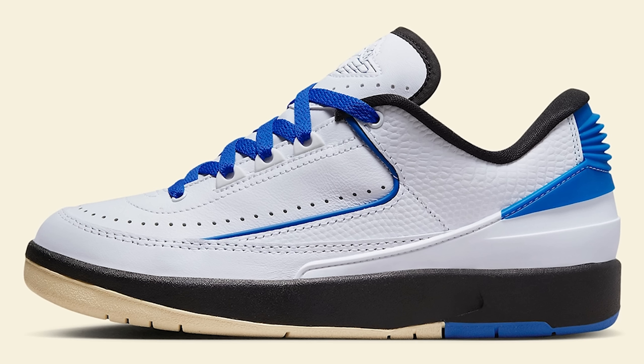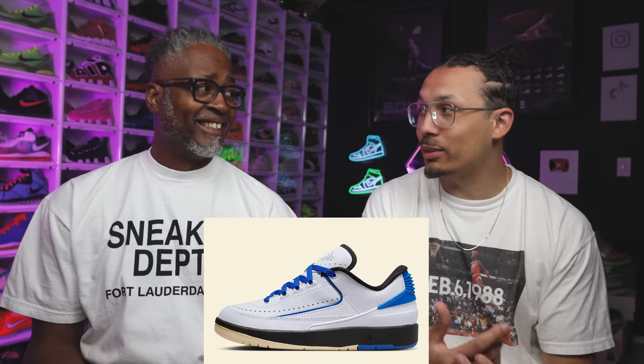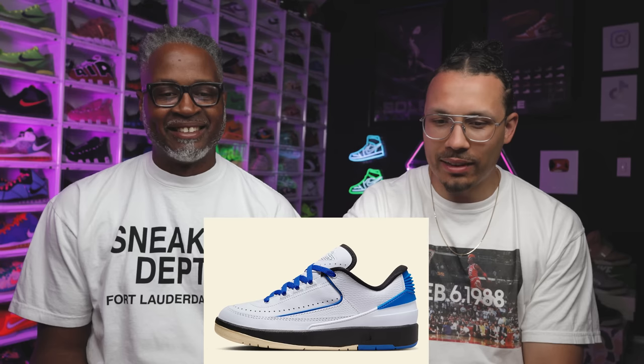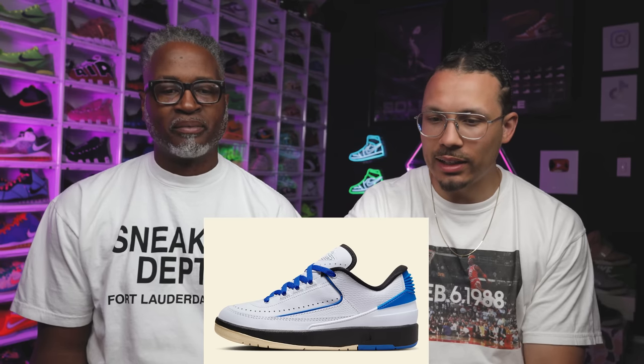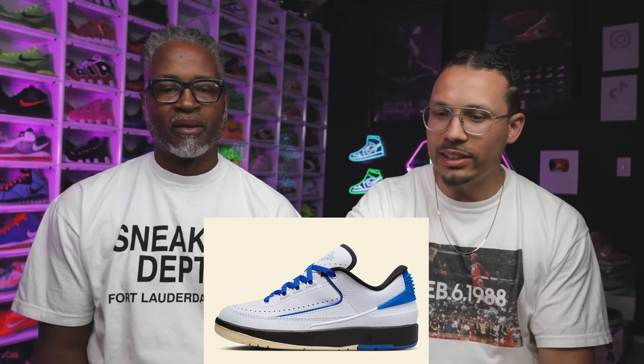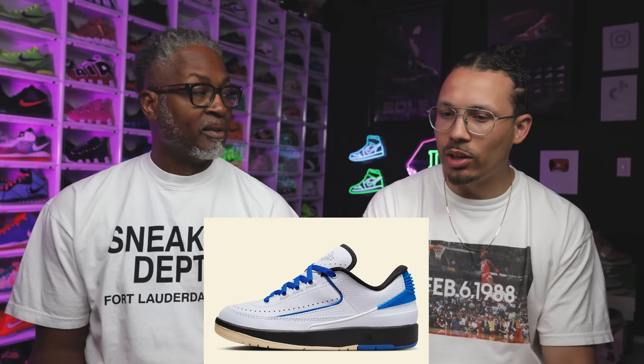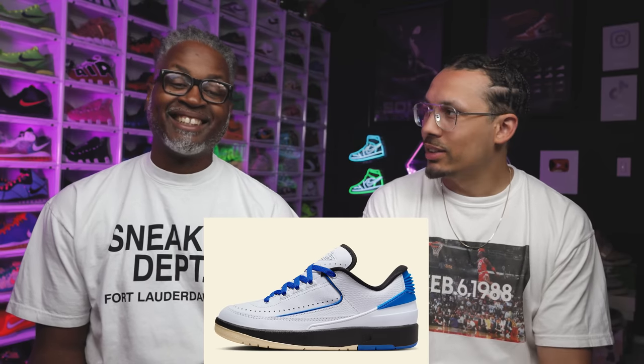We have the Air Jordan 2 Low Varsity Royal. This is actually set to be a women's release, but it's a solid colorway. You got that sail color on the bottom, kind of like that vintage yellowing look, then you got the black midsole and then the pure white upper. It's pretty basic — classic Air Jordan 2 Low kind of vibe with those team colors: white with the blue and the black.